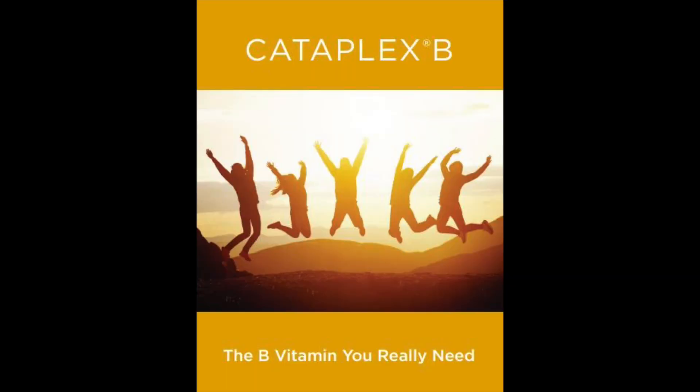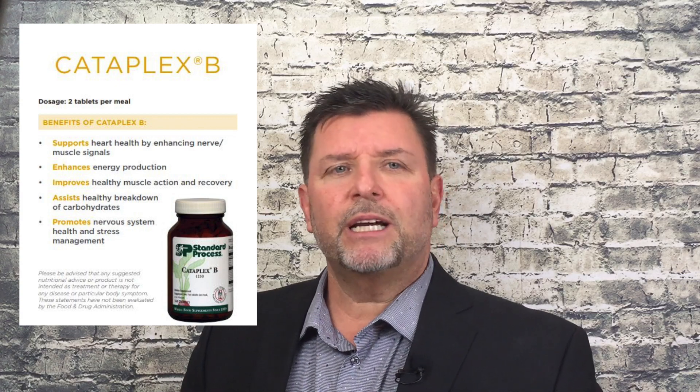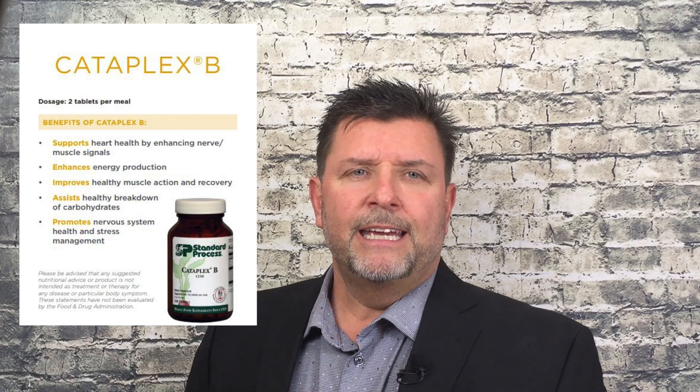Cataplex B does many things. It supports health of the heart by enhancing nerve and muscle signals. It enhances energy production in the body. It improves healthy muscle action and recovery. It assists in healthy breakdown of carbohydrates throughout the system. It promotes nervous system health and stress management. Although all B vitamins are considered to be water soluble, Cataplex B contains B complexes and cofactors that are also alcohol soluble.